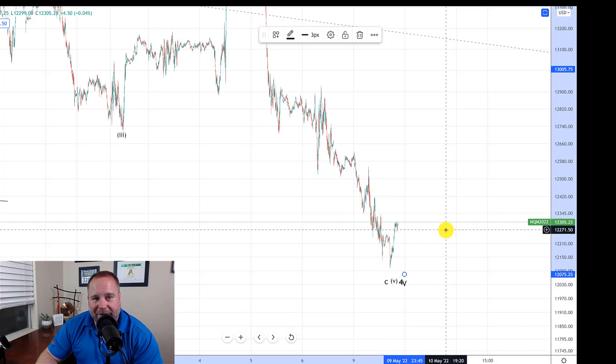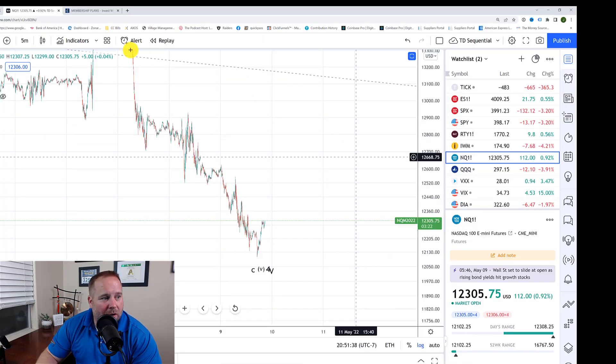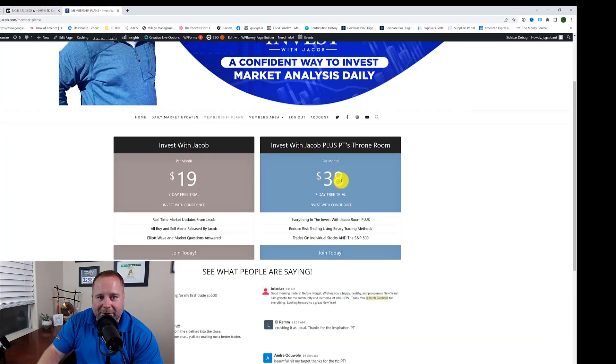If you like the information in these videos and want real-time market updates, check out investwithjacob.com — there's a link in the description. Once you get there, check out our membership plans. We have two incredible plans, both with a seven-day free trial, because we want you to get in, love it, and become part of our trading team before you ever spend a penny. In my room, the Invest with Jacob room, you get all of my real-time market updates, all of my buy and sell alerts, and all of your Elliott Wave questions answered. We trade the SPY and the QQQ, and we swing trade, meaning our trades last anywhere from a few days to a few months.